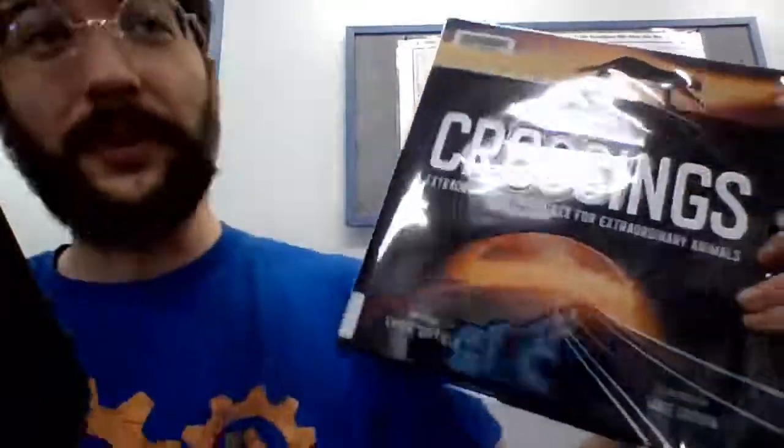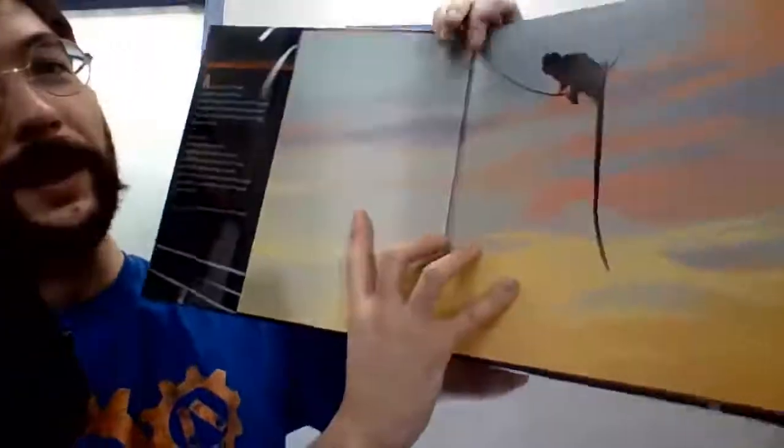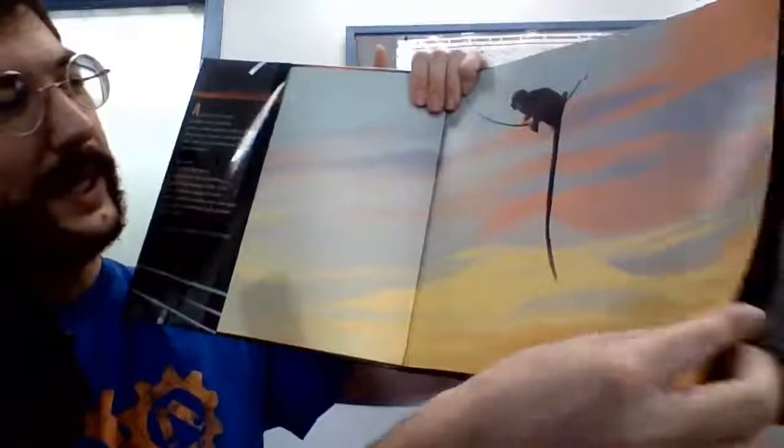So this is a pretty cool little book — actually, it's not a little book. It's a pretty big book in terms of how big it is.